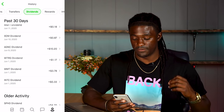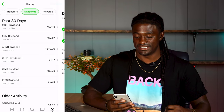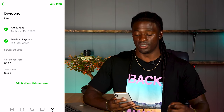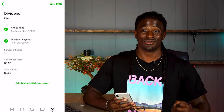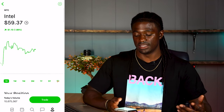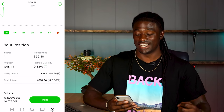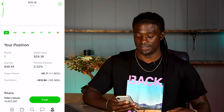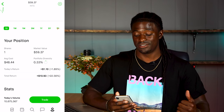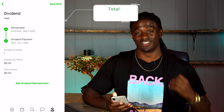June 1st, the very first dividend I got paid was Intel, ticker symbol INTC. I own one share and got paid 33 cents per share for a total of 33 cents. Intel's market value is at $59.38 and I am up currently 22% on Intel. That brings my running total to 33 cents.